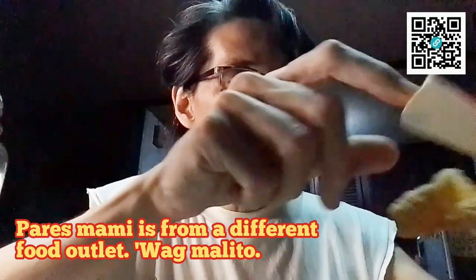Ito ang pinaka-ano natin. Sasabayin natin sa pares. Malutong! Hindi naman chicharron style. It's a lot, guys.